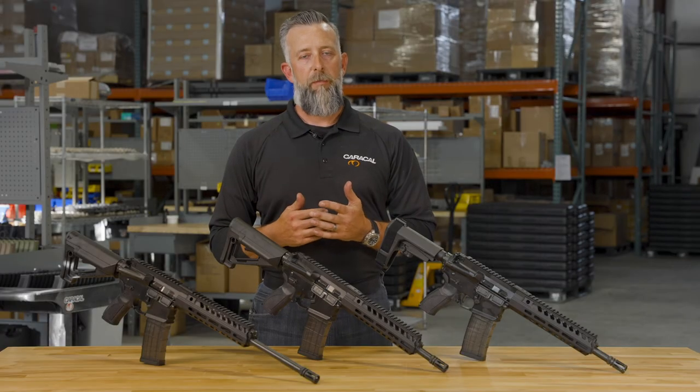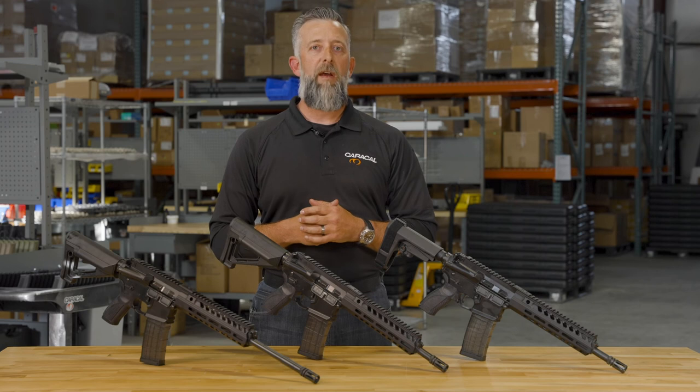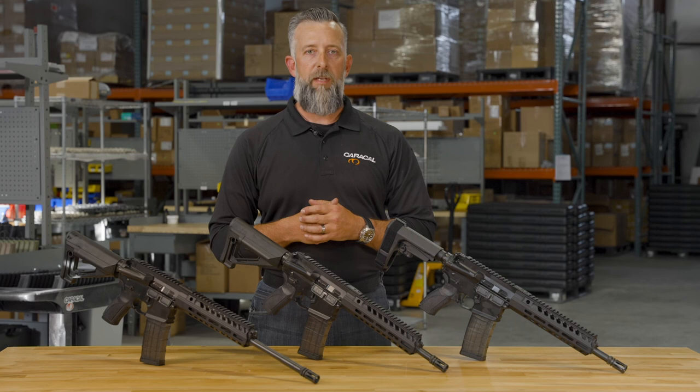All Caracal USA products are covered by a limited lifetime warranty to protect against any manufacturing or material defects for as long as you own the firearm. We are proud to produce some of the finest firearms in the world right here in the United States of America. For more information, check us out on the web at CARACALUSA.com and be sure to follow our social media sites at CARACALUSA.